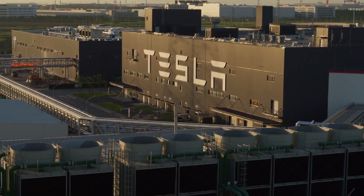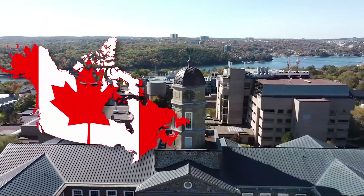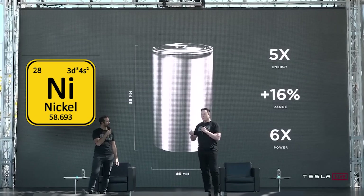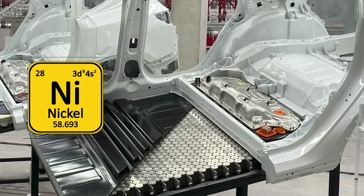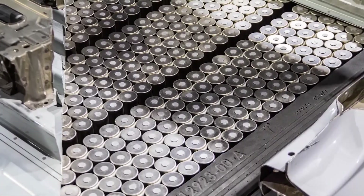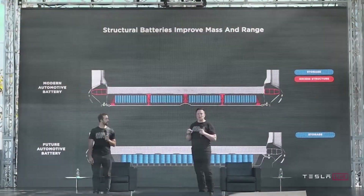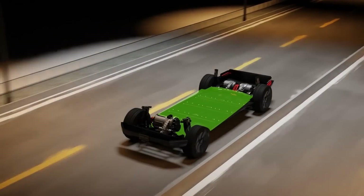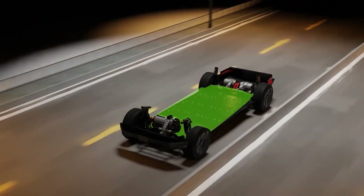Since 2016, Tesla and Dalhousie University in Canada have been working together to create a special battery using nickel that could last for a really long time — up to a century. This new battery combines the strong energy power of nickel batteries with the long lifespan of lithium-ion phosphate cells, so it's more powerful, long-lasting, and cheaper.